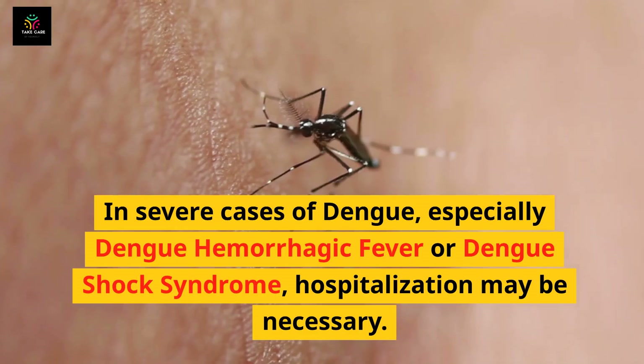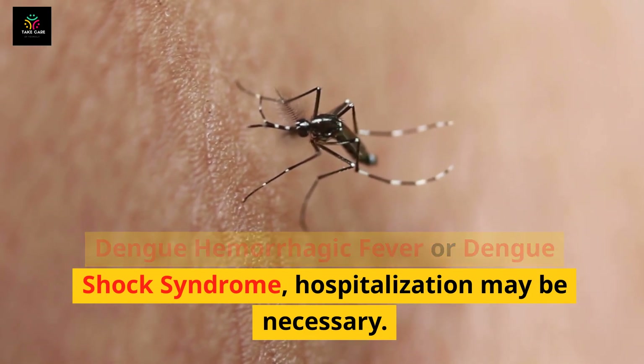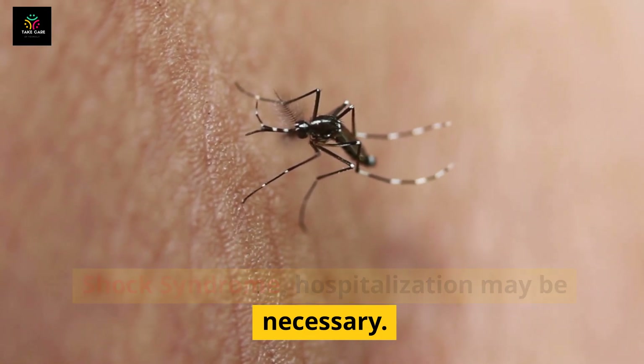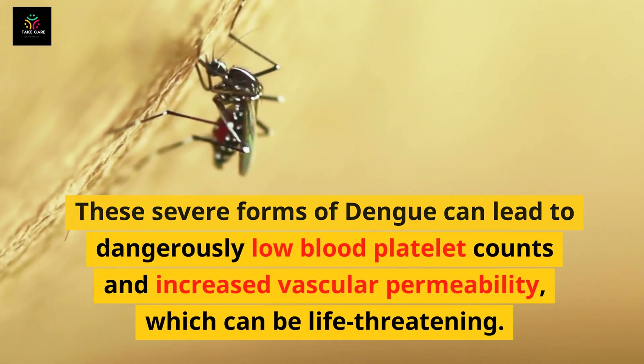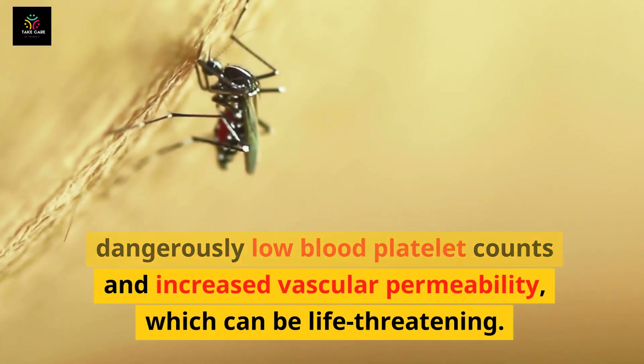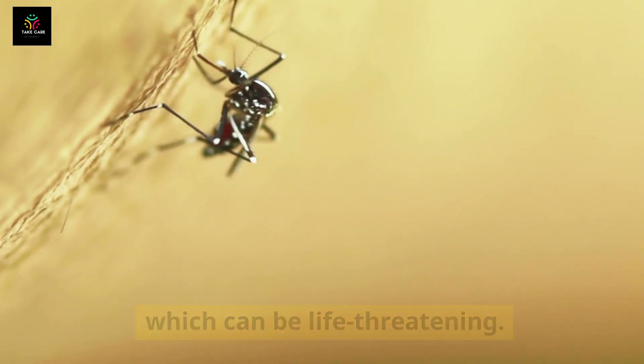It's essential to avoid non-steroidal anti-inflammatory drugs (NSAIDs) like ibuprofen and aspirin, as they can increase the risk of bleeding. In severe cases — especially dengue hemorrhagic fever or dengue shock syndrome — hospitalization may be necessary. These severe forms can lead to dangerously low blood platelet counts and increased vascular permeability, which can be life-threatening.